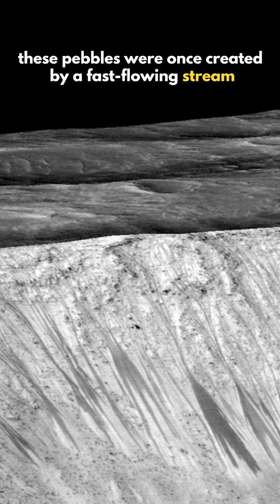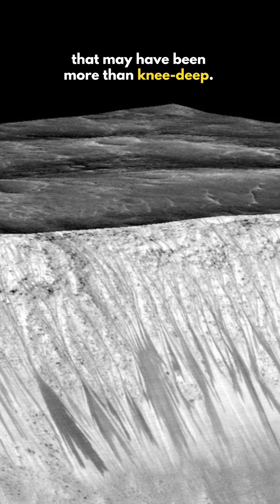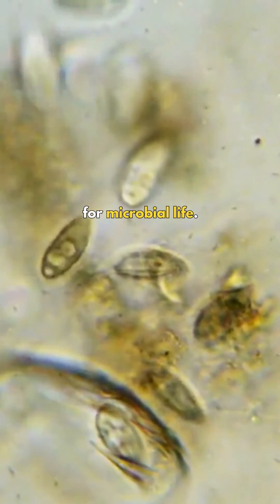Scientists believe these pebbles were once created by a fast-flowing stream that may have been more than knee-deep. Images like these are of great importance as they reveal if conditions on the red planet were ever hospitable for microbial life.